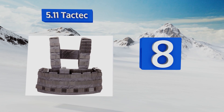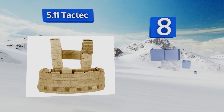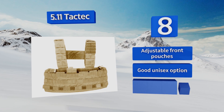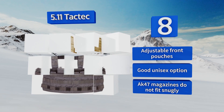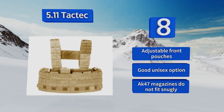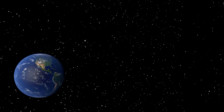Coming in at number eight on our list, the adaptable 5.11 Tac Tech is designed to be worn either in a cross back or H-frame style for adaptable comfort. It's made of lightweight nylon which provides a full range of motion and is weatherproof to keep your gear dry and safe. It's equipped with adjustable front pouches and is a good unisex option; however, AK-47 magazines do not fit snugly.